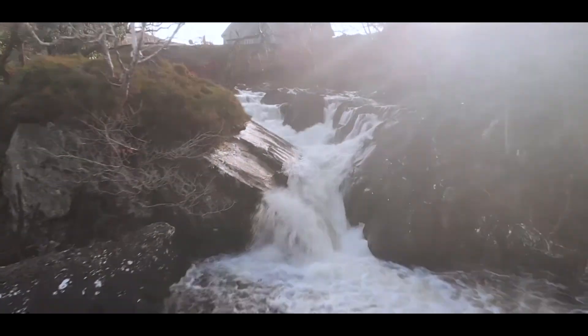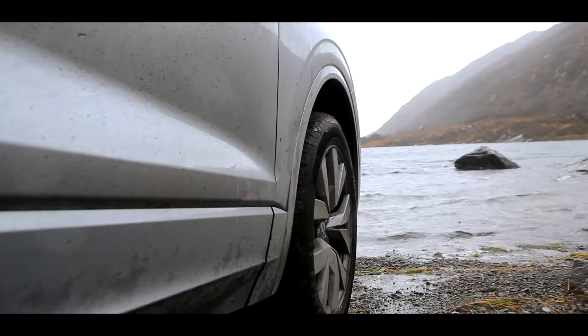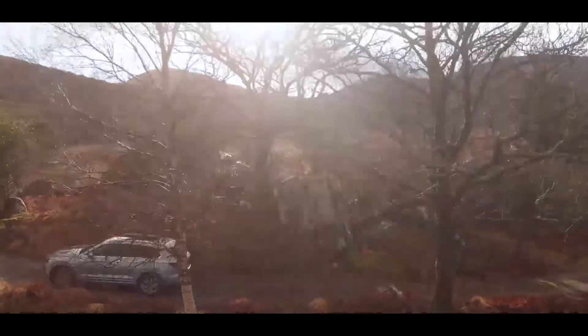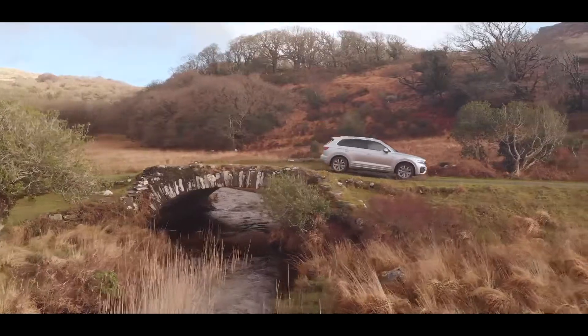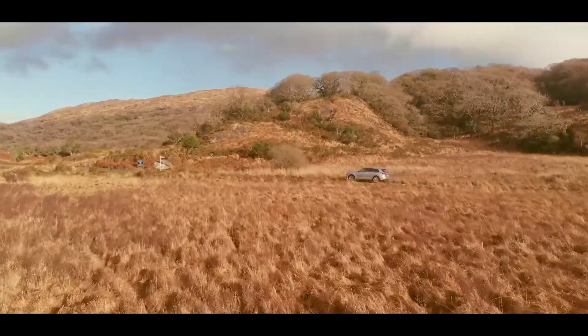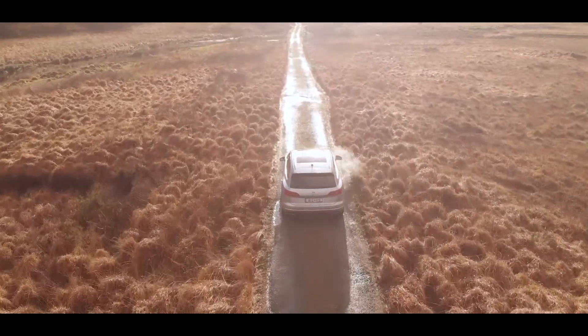If you ever feel like driving four and a bit hours outside Dublin, Killarney is the place to go. Its stunning landscapes are like something out of Lord of the Rings or Game of Thrones. And while I didn't have a tank to drive around its incredible mountain ranges, I had something better — the new VW Touareg.